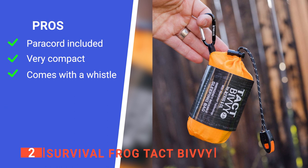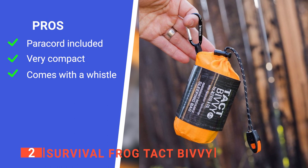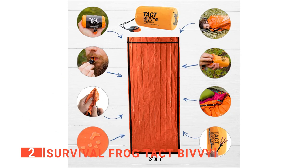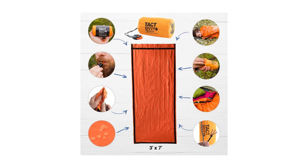Its pros are: it has a paracord for tying things down or fire starting, it is incredibly portable, and it has an emergency whistle. However, it collects moisture on the inside eventually. The Survival Frog Tact Bivy is ideal for more extreme camping or ultralight multi-day hikes.